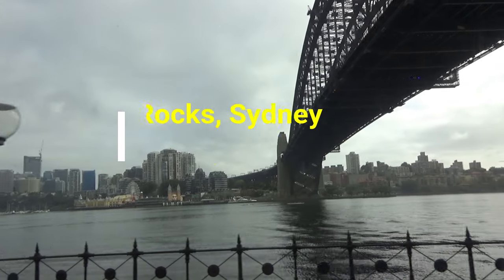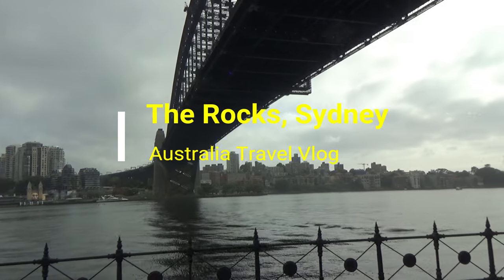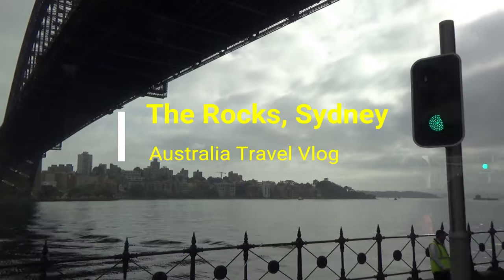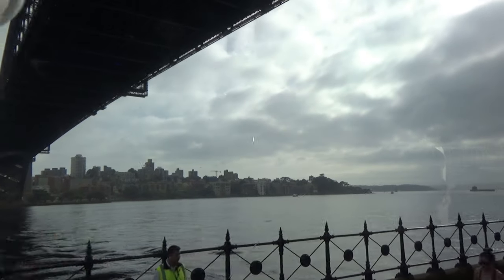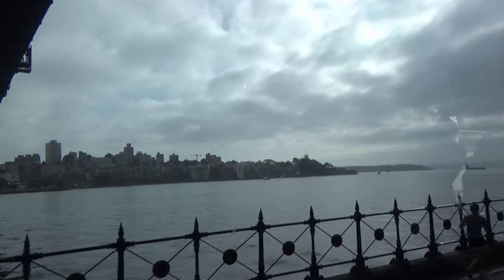Hello everyone, this is Amit Dunn of AmitDunn.com. Today I have another episode of Australia Travel videos, and I'm taking you to the Rocks in downtown Sydney, where Sydney was founded. The Rocks is the historic place where Sydney started, located next to the Sydney Harbour Bridge. Settlers from Europe first landed here in 1788.